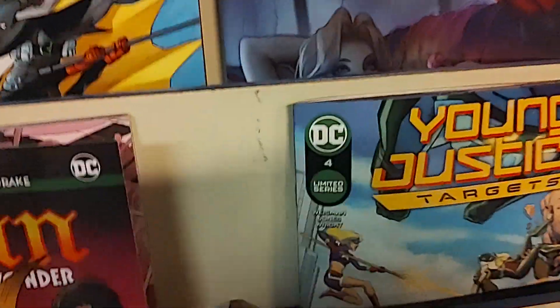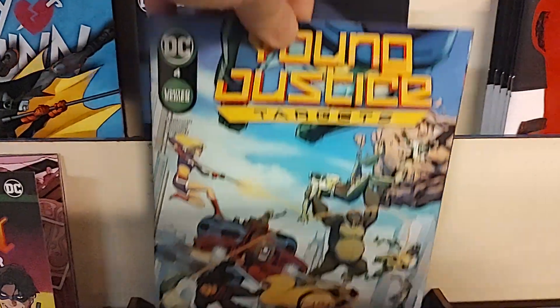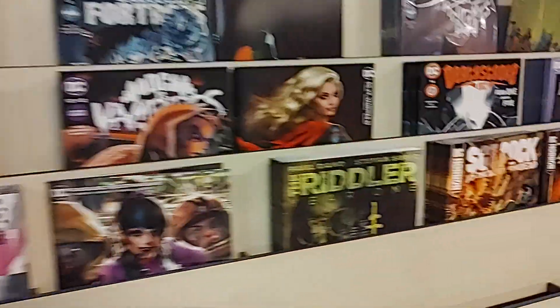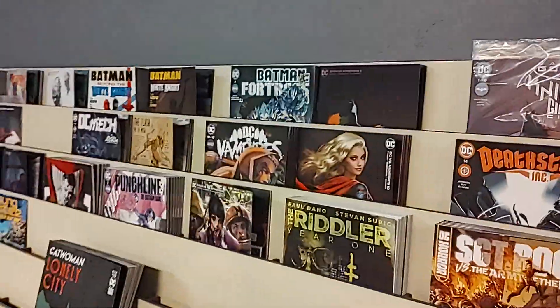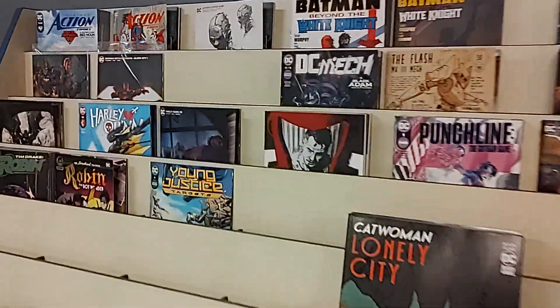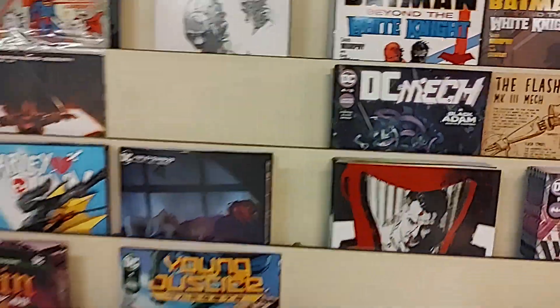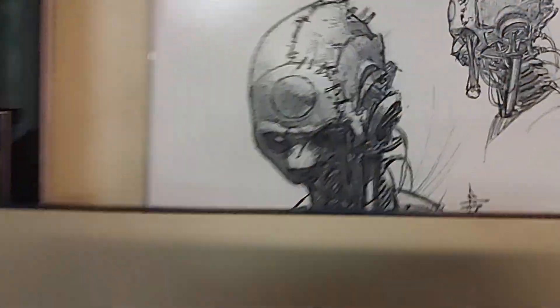And lastly, we have Young Justice Targets, issue number 4. So there you go, folks — these are the new releases for DC for the week of Tuesday, October 25th, 2022. Of course, once I've done all the pre-orders, pulls, and special orders, whatever is left hits the racks at 11 a.m. Hopefully we will see you then, folks.